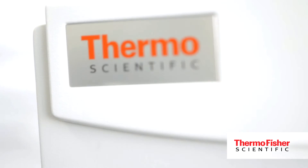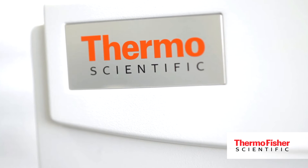The Thermo Scientific Element 2 and XR ICPMS systems are really the gold standard in ICPMS technology and deliver the highest performance for our customers. Thermo Fisher Scientific are actually market leaders in high resolution ICPMS, as demonstrated in the sheer number of publications using this technology for all sorts of different research and routine applications. We have a very wide installation base in very different market segments.